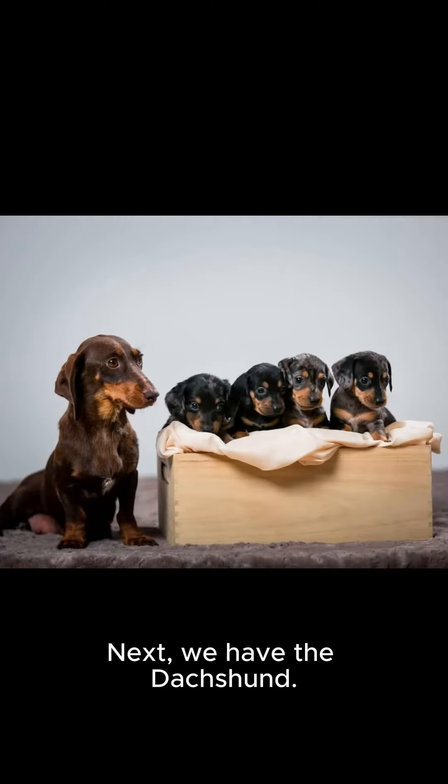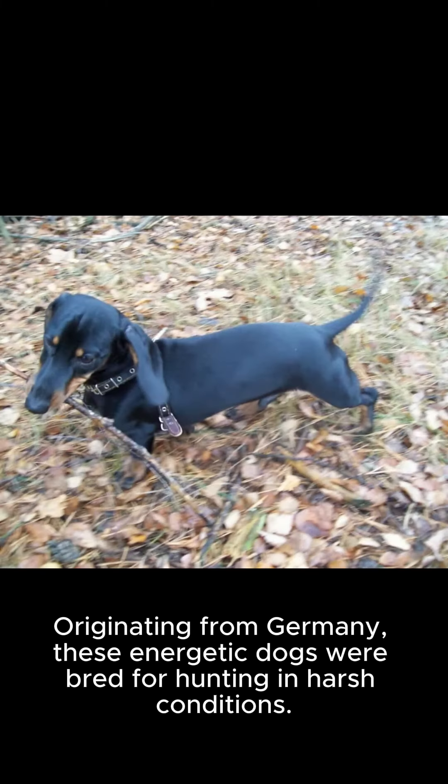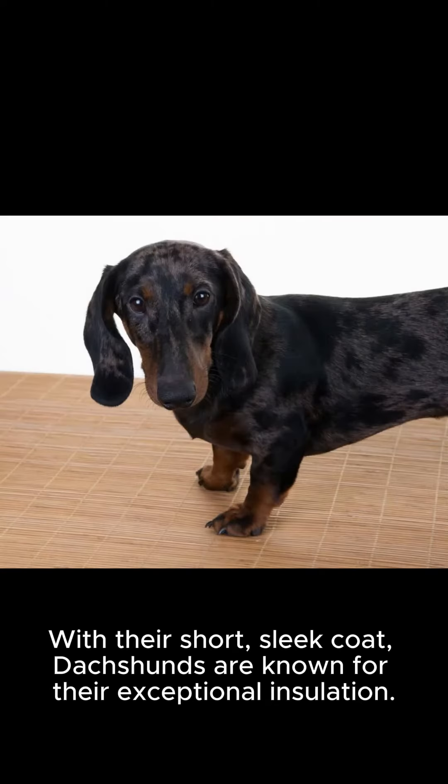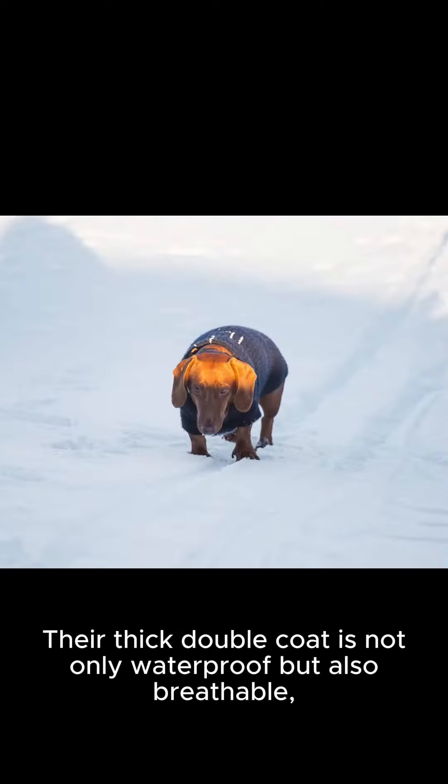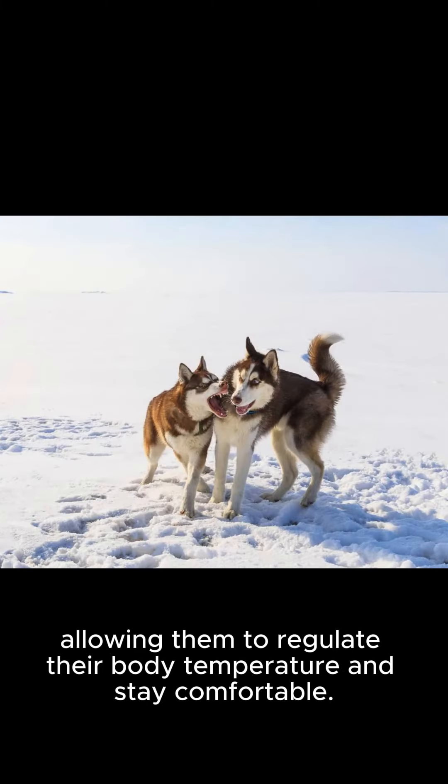Next, we have the Dachshund. Originating from Germany, these energetic dogs were bred for hunting in harsh conditions. With their short, sleek coat, Dachshunds are known for their exceptional insulation. Their thick double coat is not only waterproof, but also breathable, allowing them to regulate their body temperature and stay comfortable.